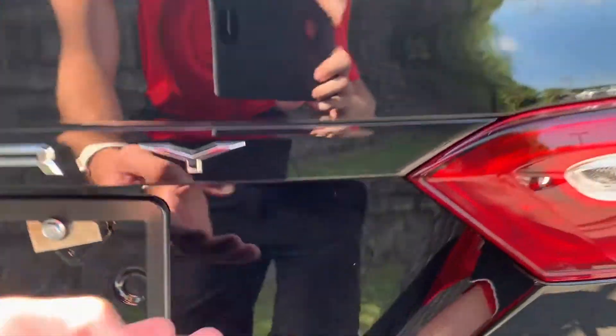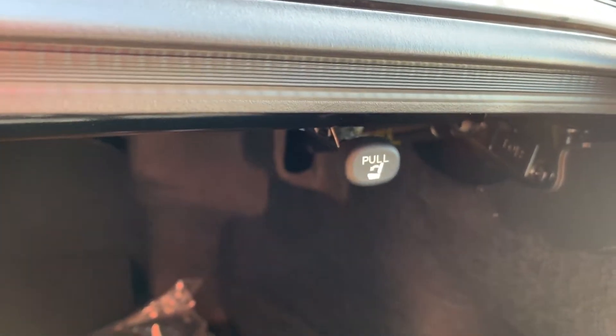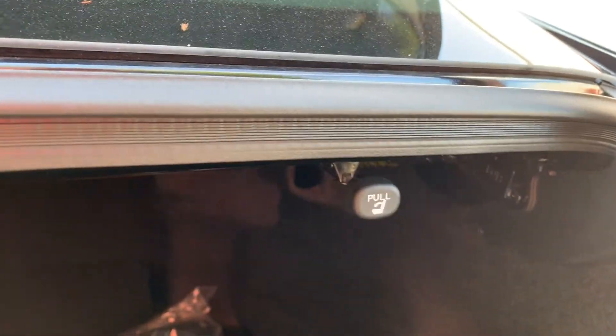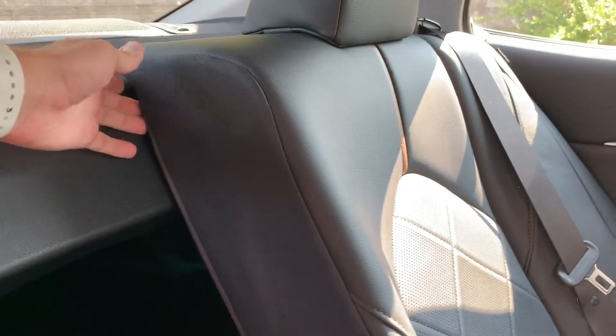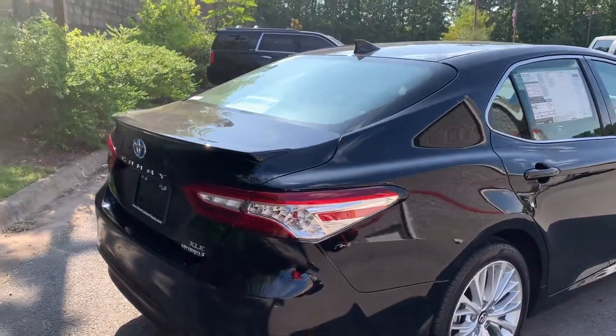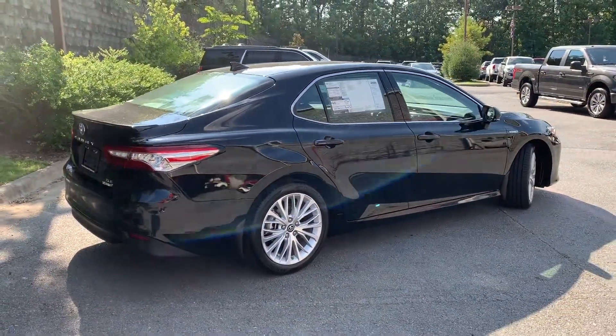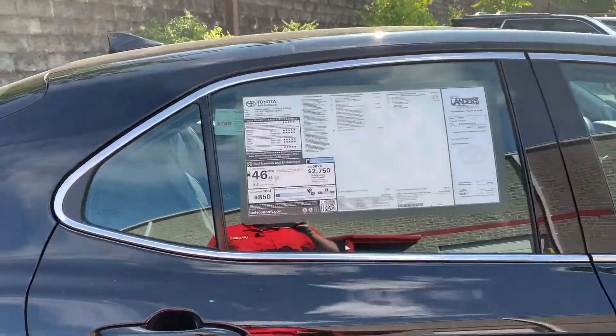Coming inside, you'd think since this is a hybrid that you'd have batteries blocking, but you don't. You do have a 60-40 split fold rear seat along with a front license plate bracket and cargo net. To fold down the rear seats you just pull on the lever and the rear seat comes right down. Shutting the trunk and getting one more look at the side, you can see it looks just like a normal Camry — there's no visible designation that it would be a hybrid.